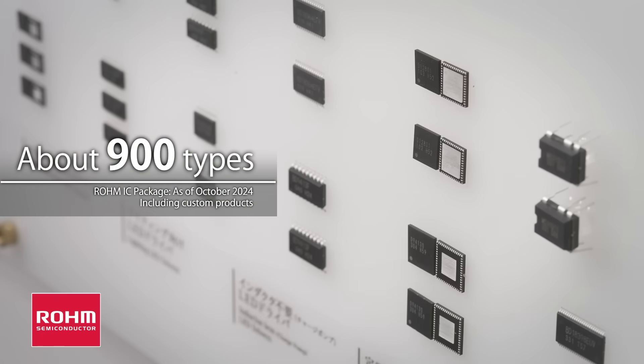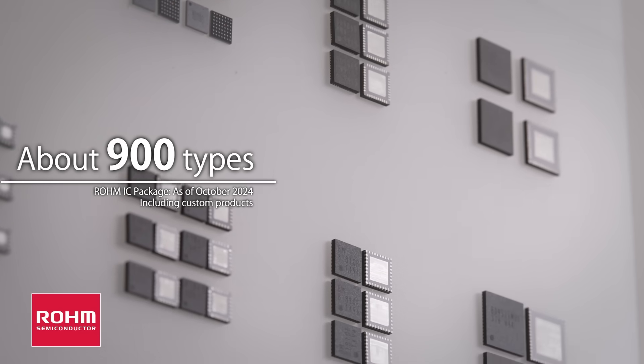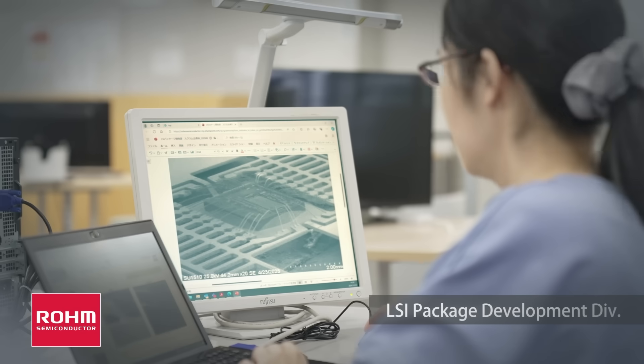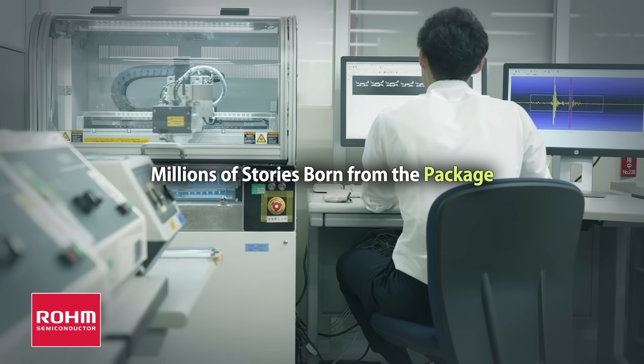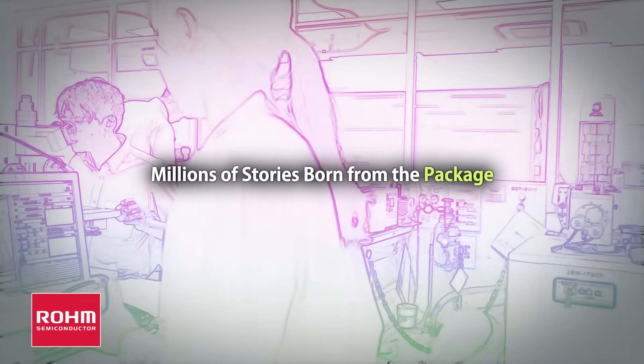Roam offers approximately 900 IC package types. The LSI package development division, which handles all of these, continues to push the boundaries at the micron level every day, giving concrete form to the millions of stories born from semiconductor elements sealed in resin.